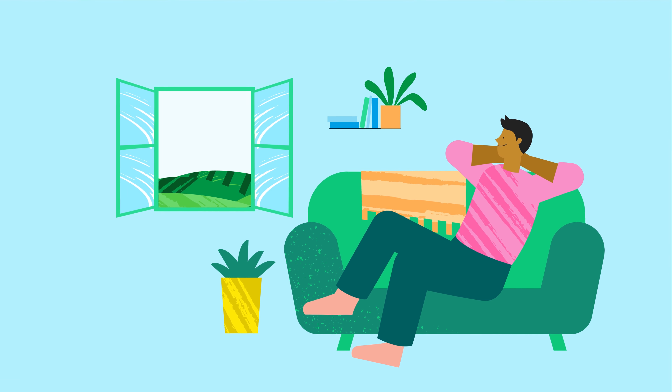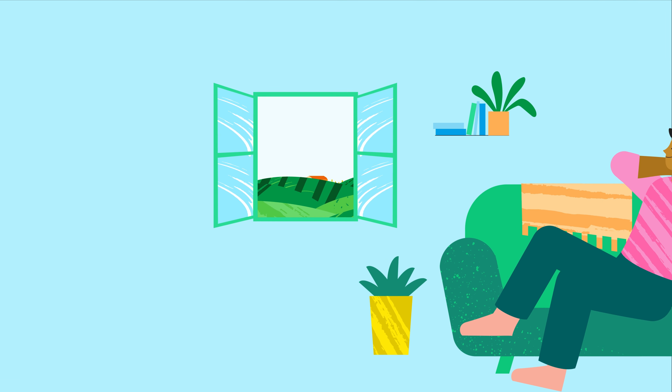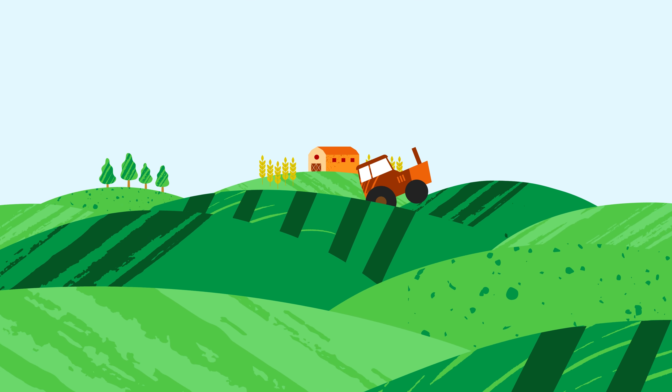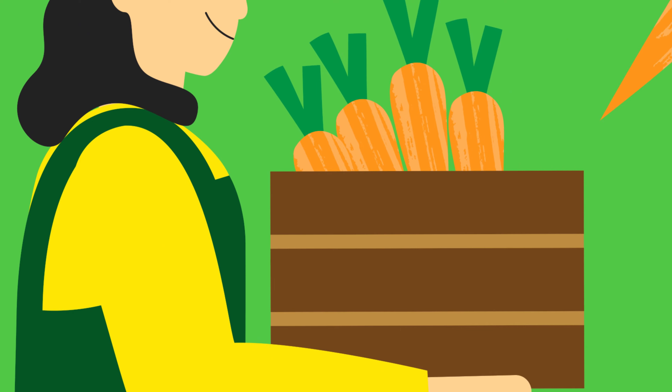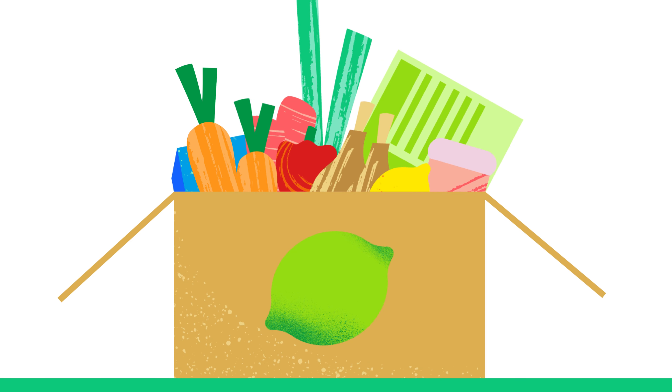Your HelloFresh box is then prepared for you. Each ingredient is freshly sourced for your chosen recipes. Everything is safely packed and cooled for the journey to your home.